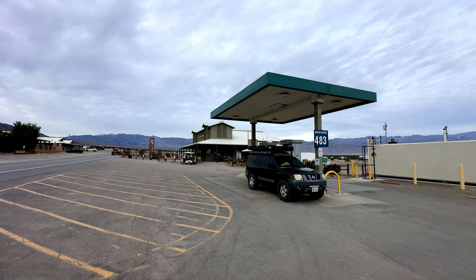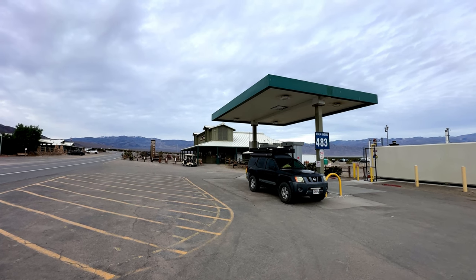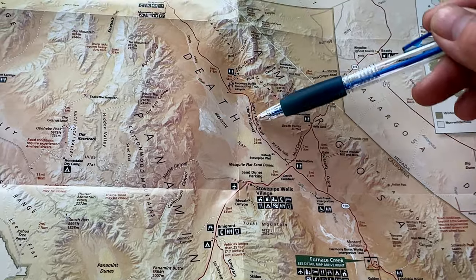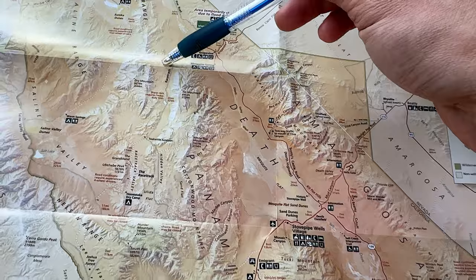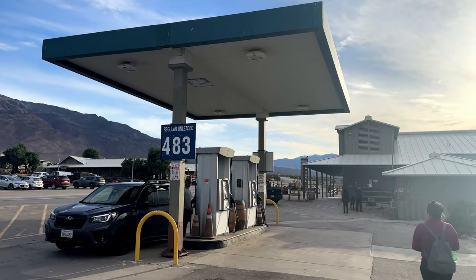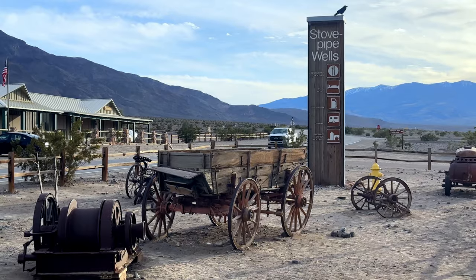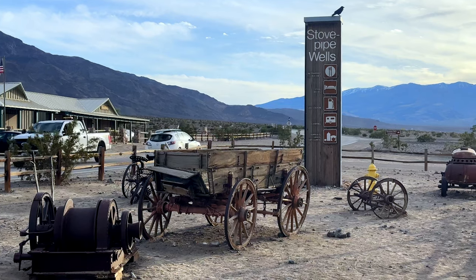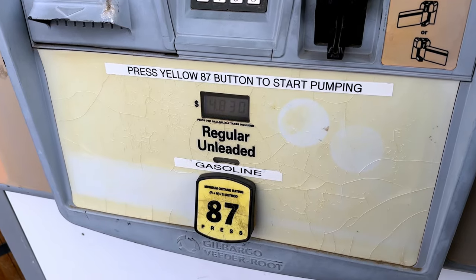It's day three and we just packed up everything from our campsite. Before heading home we're going to go to the north side of Death Valley National Park. Where we're going it's about 80 miles in and 80 miles back — there's no loop, it's an in-and-out route. Better make sure we have a full tank of gas. The price here at the Stove Pipe Wells station is much better than the one by Furnace Creek, so if you're coming out this way, fill up here.